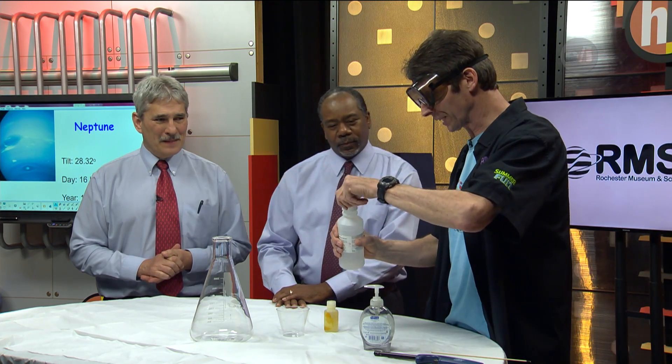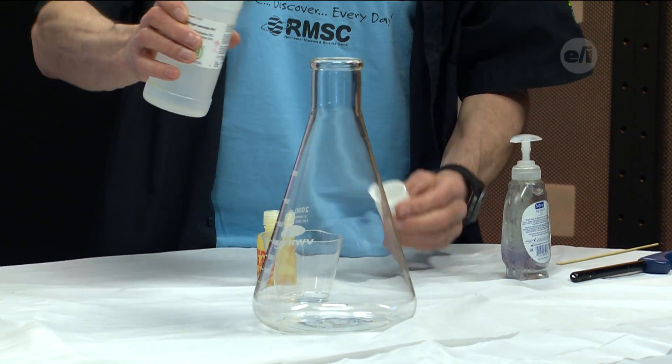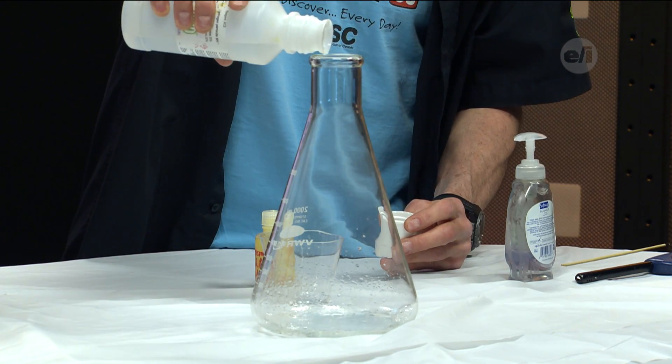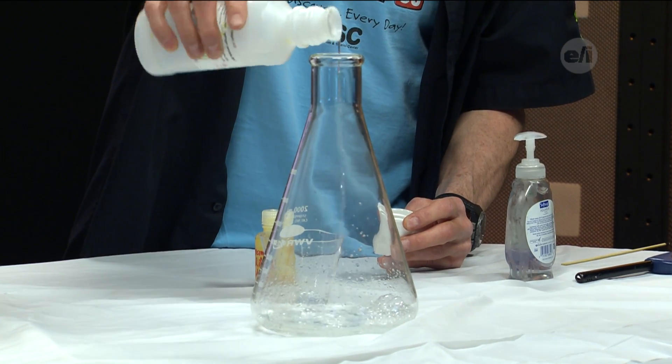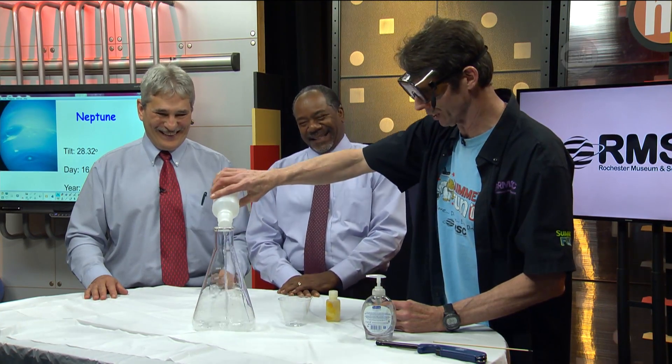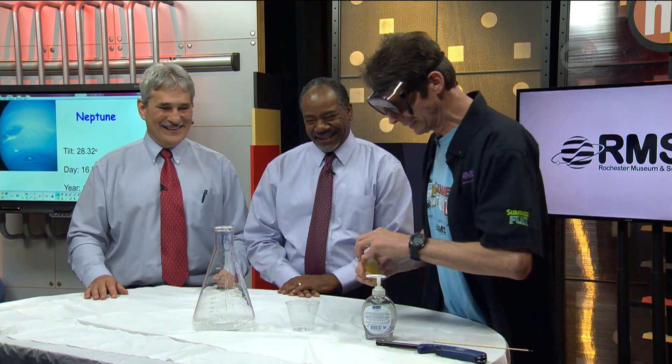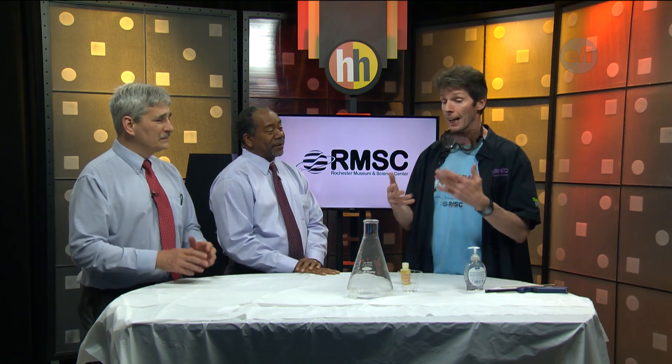I'm going to put my goggles on — safety first, last, and always. Our catalyst is potassium iodide. A catalyst — think of the word cattle prod. If you use a cattle prod, what does it make a cow do? They're going to move faster. A catalyst makes a chemical reaction happen faster.